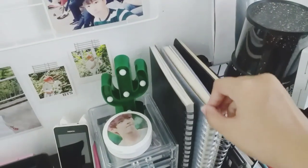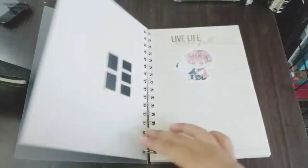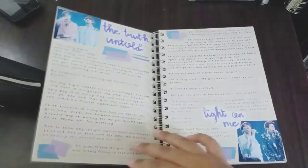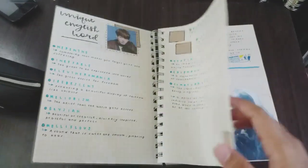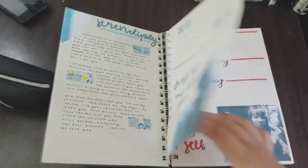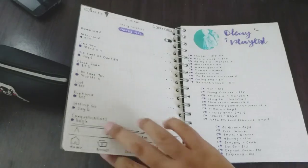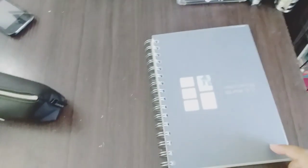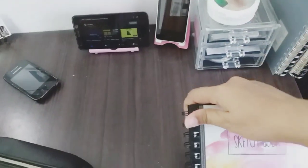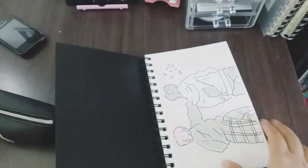I also have my journal over here — this is my current journal. I have this sketchbook that my best friend gave me for my birthday, and I drew a lot in it.